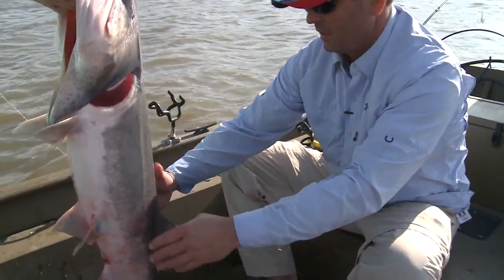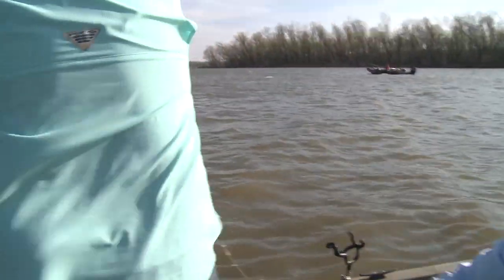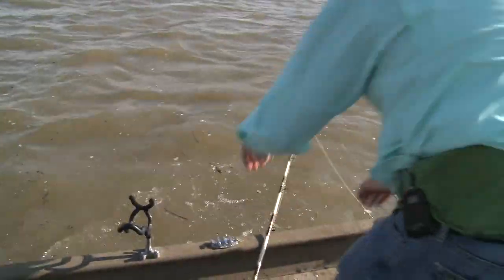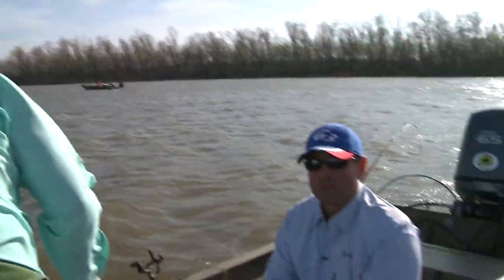All right, let's get him back in. Good job, Rusty — didn't take long, did it? No, it really didn't. One good splash in the face — go on. So that's how it goes sometimes. You don't even get the rods out, and when you've got good pods of fish right here, they'll just hit it before you get them all thrown out.